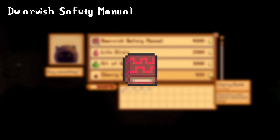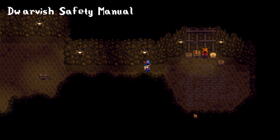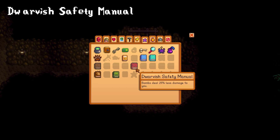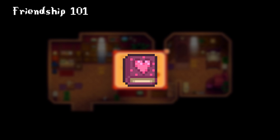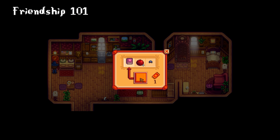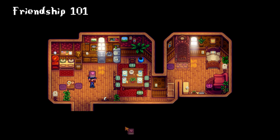The Dwarvish Safety Manual can be bought from the dwarf's shop in the mines. It costs 4,000 gold and permanently reduces the damage you take from bombs by 25%. Friendship 101 is a book that will make it easier for you to befriend everyone in town and can be bought from the bookseller for 20,000 gold, or is given as a reward from the prize machine in Lewis's house.